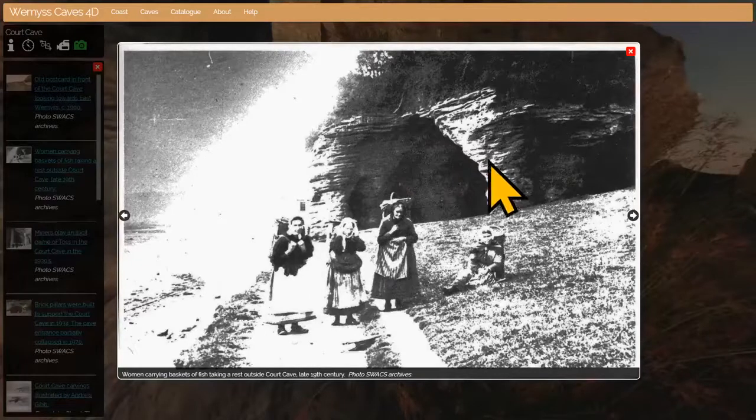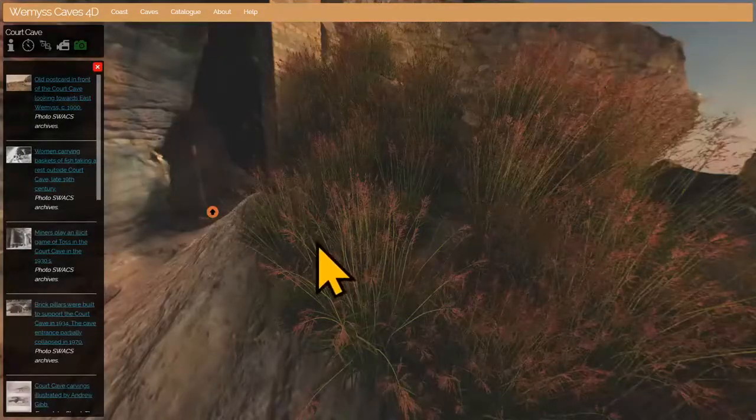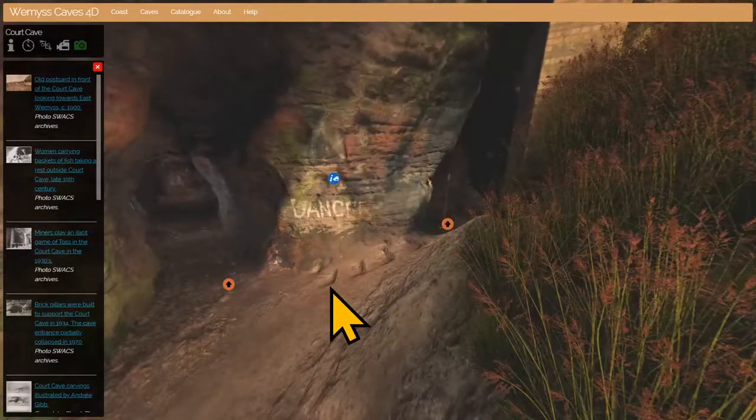This picture, taken about 120 years ago, shows local women from the village with fishing baskets on their backs — you can see how this whole section of cave has now disappeared. This was it in the 1930s when the coal company had put in brick pillars to try and support the roof, which ultimately failed. These guys are actually miners using the entrance to Court Cave for gambling on their way to or from their shifts, playing a game called pitch and toss, which is essentially betting on the outcome of coins.